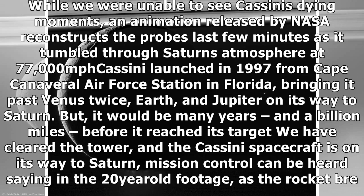'The Cassini operations team did an absolutely stellar job guiding the spacecraft to its noble end,' said Earl Maize, Cassini project manager at JPL. 'From designing the trajectory seven years ago, to navigating through the 22 nail-biting plunges between Saturn and its rings, this is a rock-solid group of scientists and engineers that scripted a fitting end to a great mission.'